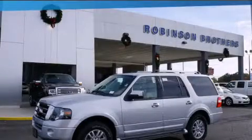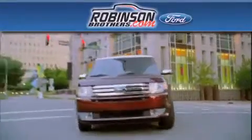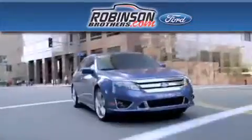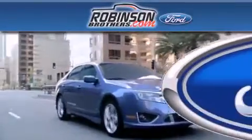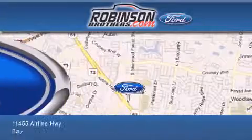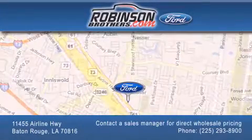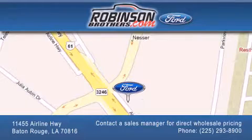Please call us today for more information on this great vehicle. Thank you for shopping at Robinson Brothers Ford, located at 11455 Airline Highway in Baton Rouge. Please contact our Business Development Office at 225-293-8900 for special wholesale pricing. Give us an opportunity to earn your business.